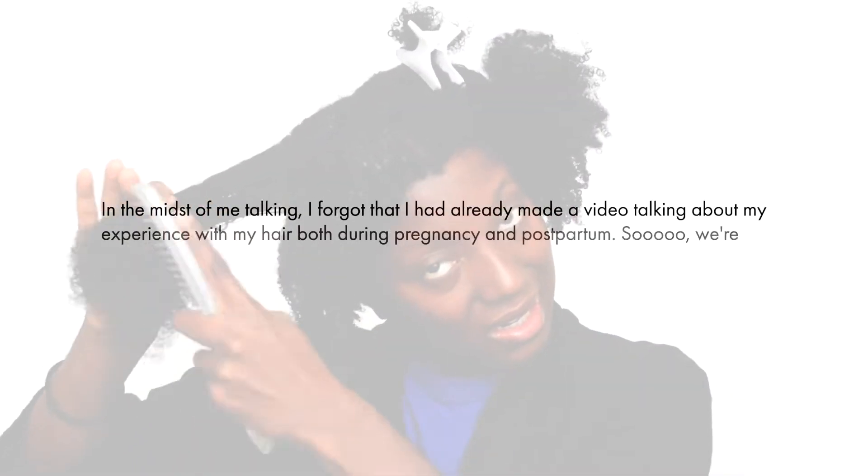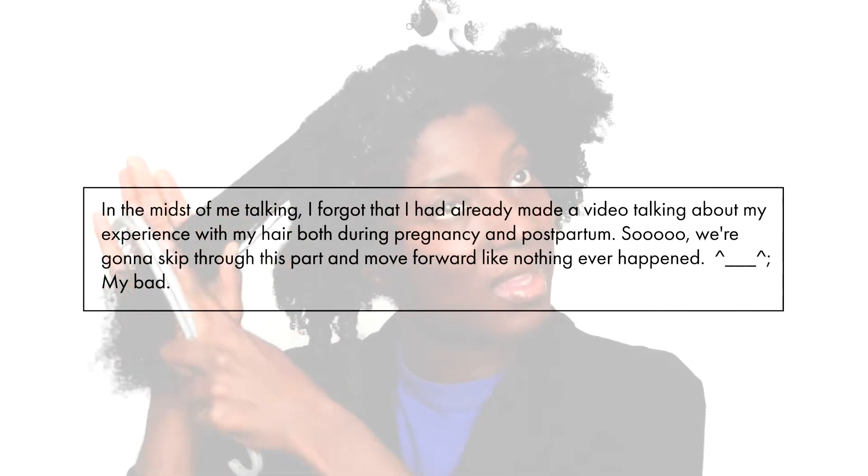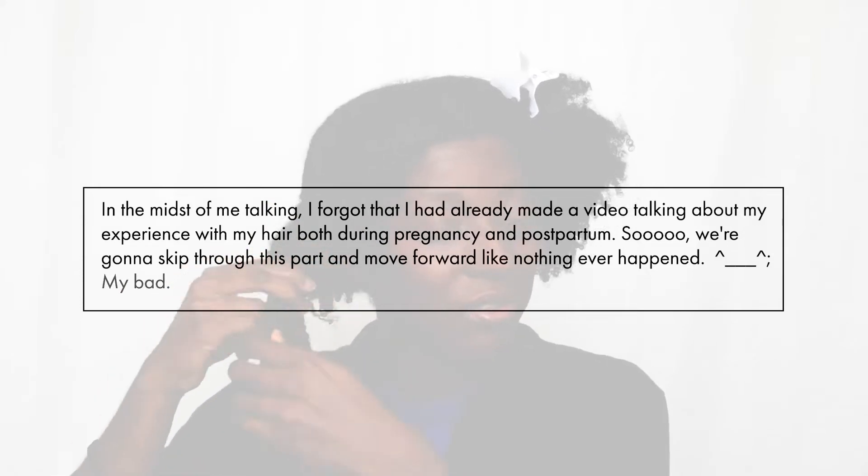To go a bit more in depth about postpartum and my hair — as you can probably see, my hair has gotten a lot longer. While I was pregnant I did Marley twists, but I don't think those helped exponentially — actually it was one of my least favorite protective styles. After that, especially when I came down to Eugene, I just feel like all of a sudden my hair was really long.